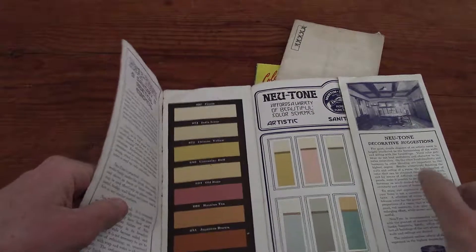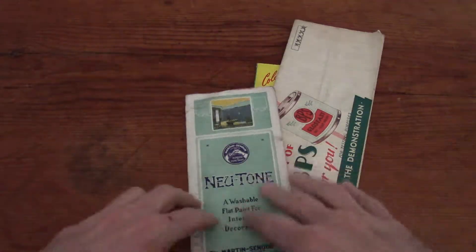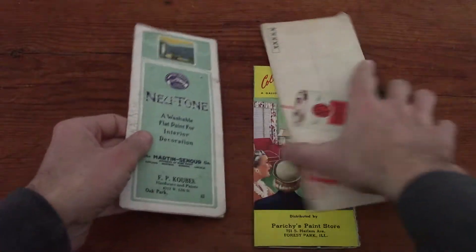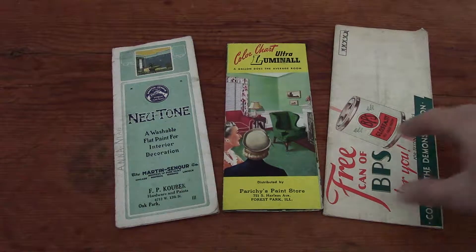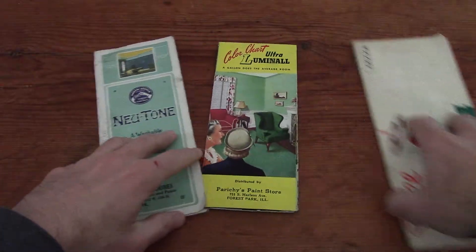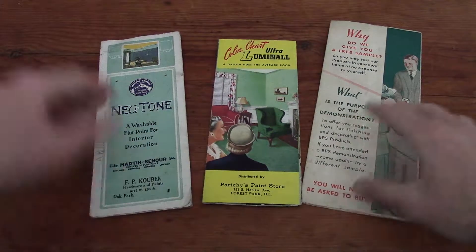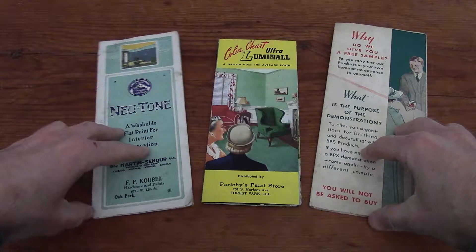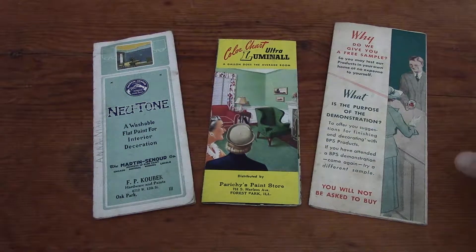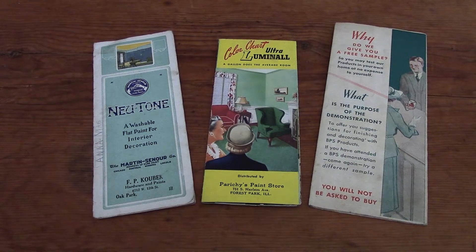These aren't super valuable monetarily, but in terms of doing period-correct work, they're pretty invaluable. Anytime I find good ones I pick them up — old flooring catalogs, paint catalogs, things like that. So if you have an old home and you're looking to restore it or make it period correct, if you can find some of these, pick them up. These are the actual colors from that period, so you can make sure everything's correct. Anyway, these were kind of fun — short one today, thanks, bye.